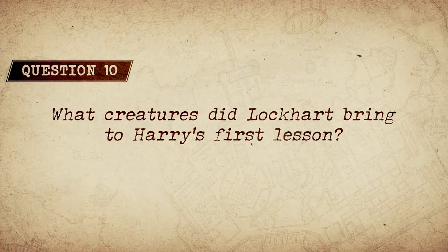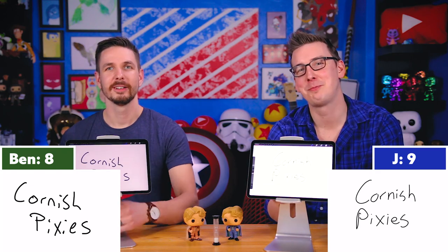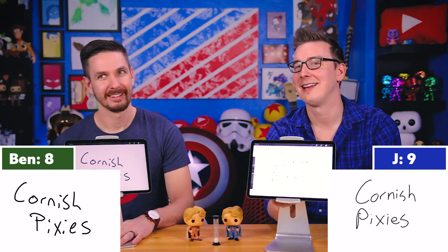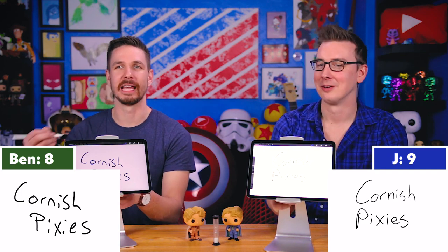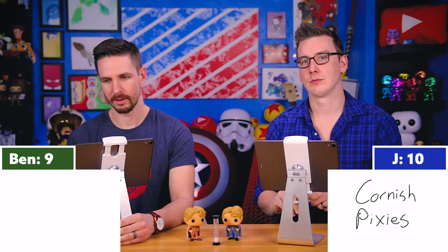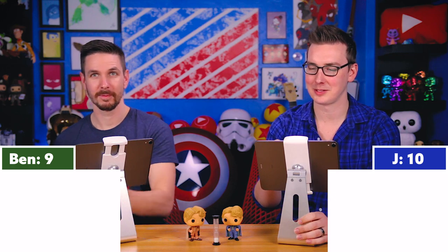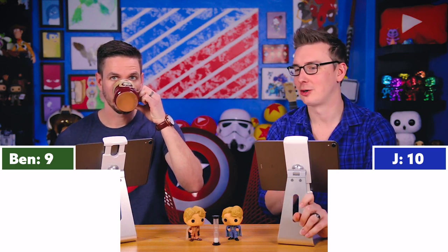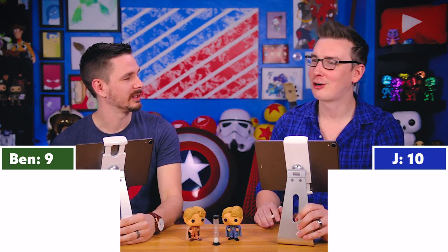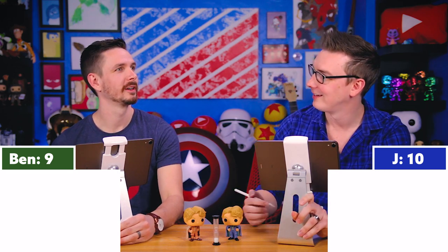Question ten: What creatures did Lockhart bring to Harry's first lesson? Both answered: Cornish Pixies — freshly caught Cornish Pixies. Correct! One of them almost gave the full qualifier. The things that seem so magical about the wizarding world to us are sometimes just things that are simply British.